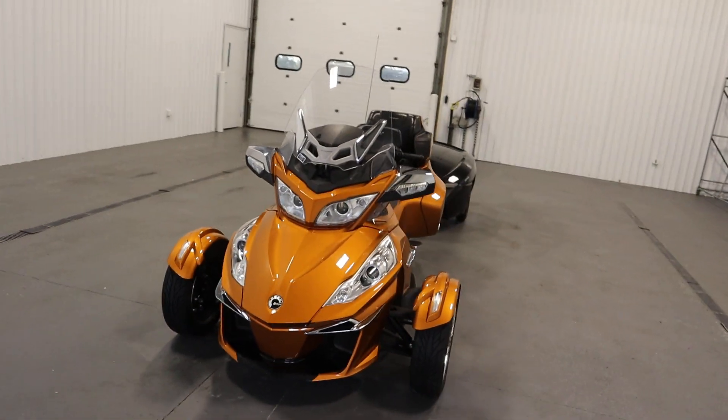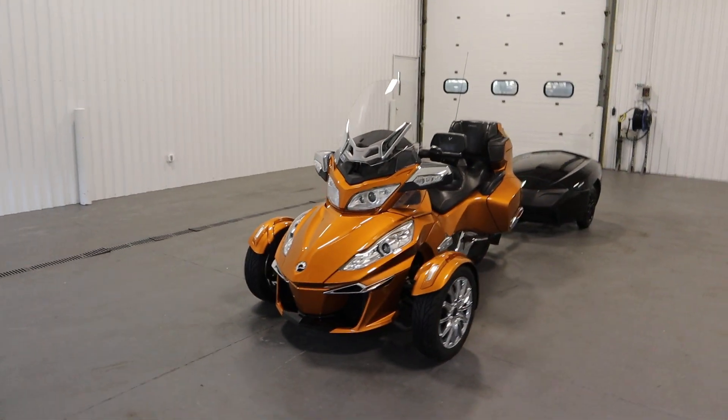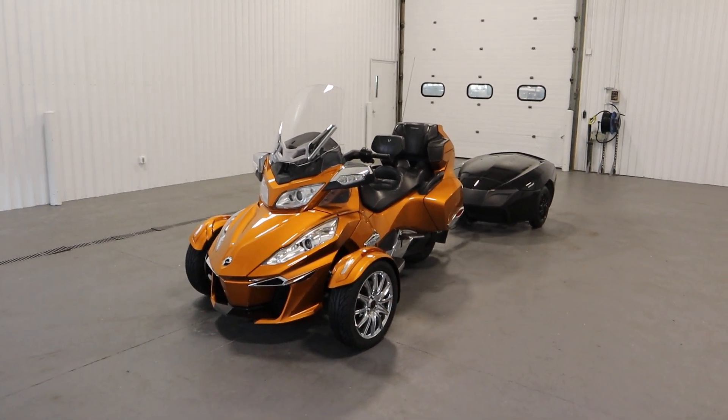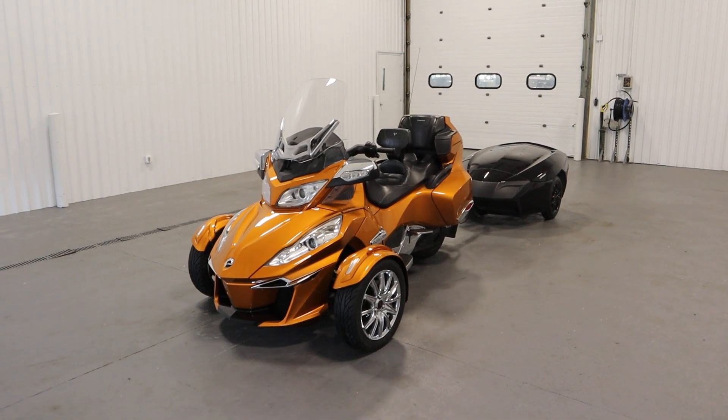This unit is in excellent overall condition with minimum wear and only 10,256 miles. Thank you for watching and have a great rest of your day.